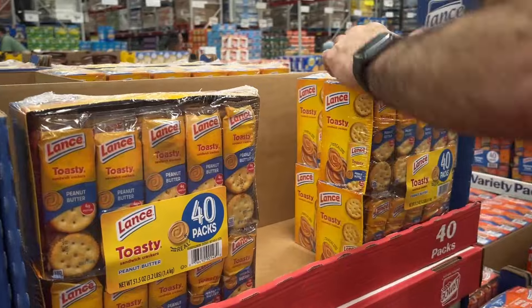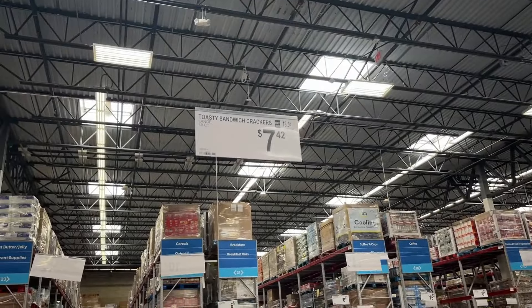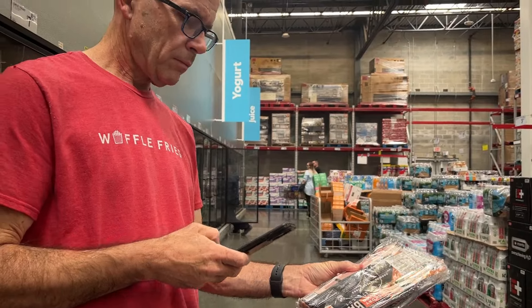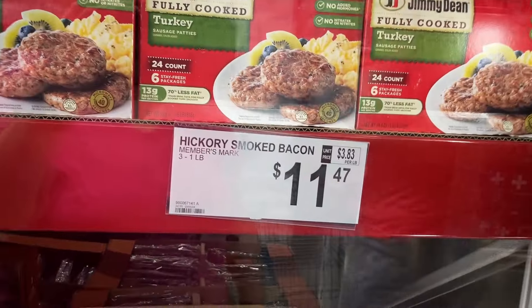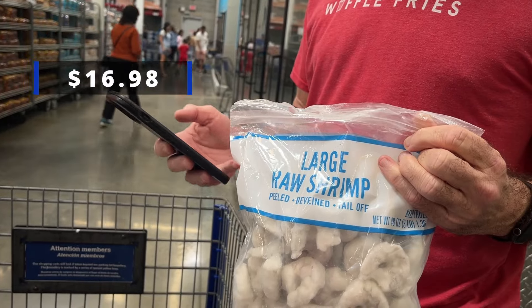That's our Walmart haul — it came to $84.26. Then we headed to Sam's Club, where we grabbed a 40-pack container of peanut butter crackers for $7.42, three pounds of bacon for $11.47, and three pounds of shrimp for $16.98. Our Sam's Club haul total was $35.87.